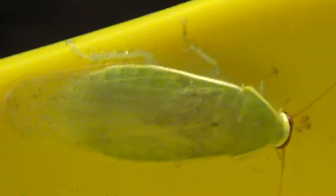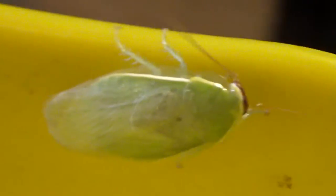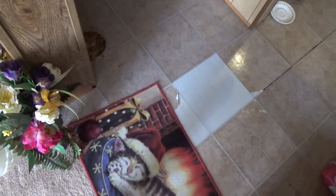Does anybody know what the heck this guy is? What is it? I don't understand — I've never seen that thing before. I don't know if it's poisonous, if it's harmless, or what. It was just sitting there on the floor, so I decided to put him in the dustpan to bring him outside because I don't want to touch him. If anybody knows what he is, let me know.